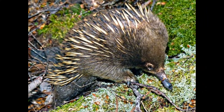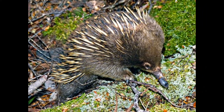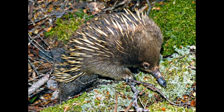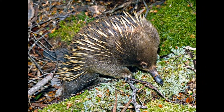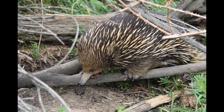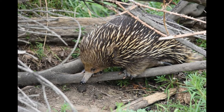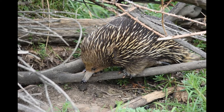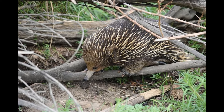Spiny anteaters are most active at night, except when the weather is cold. The spiny anteater has a good sense of smell and is also known as the short-nosed echidna. It can easily demolish a termite mound in an attempt to reach its favorite food. It mostly eats termites, ants, and other small invertebrates, which it grinds up in its mouth with specially adapted spines instead of teeth.